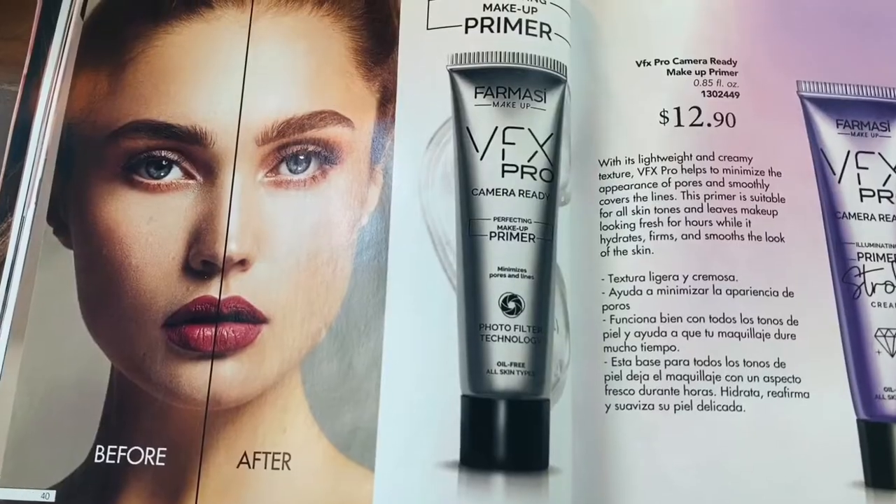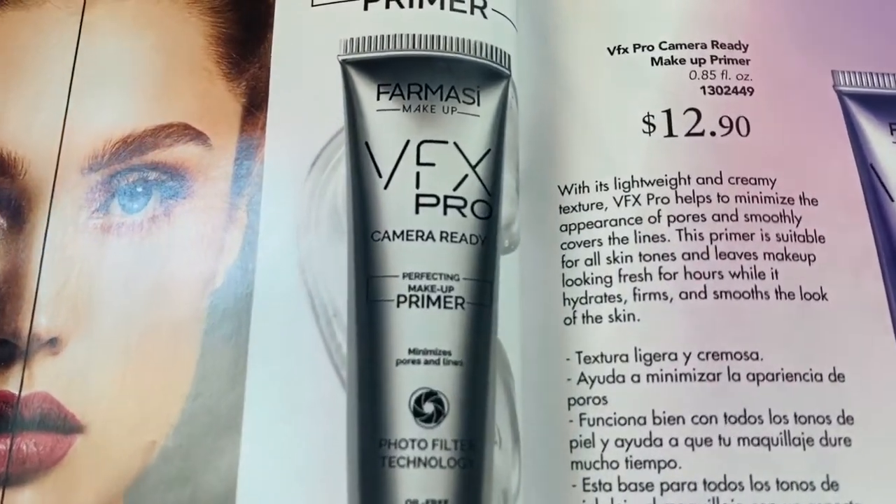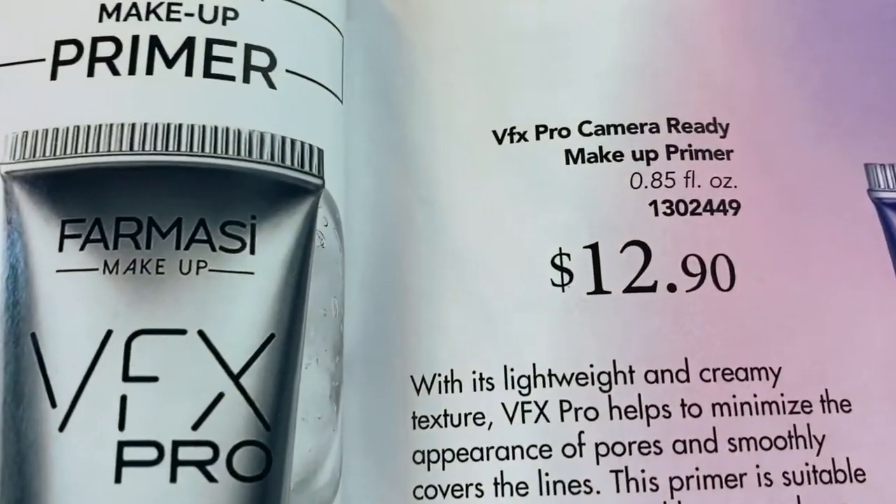First up, she gave me a little sample of this VFX Pro Primer. I am not a primer girl, so I'm going to try this and we'll see how it goes. I've got to say, it feels really, really smooth going on — kind of like silk on your face. I think that's VFX — I am totally dyslexic, I don't know what I just said, but I'm pretty sure that wasn't it.